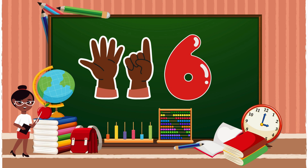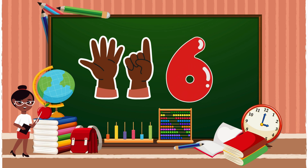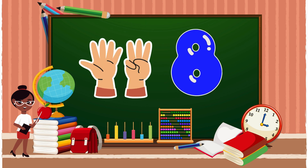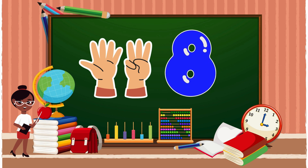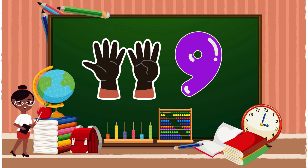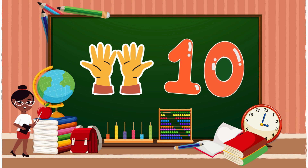Keep going! 6... 6... 7... 7... 8... 8... 9... 9... 10... 10.